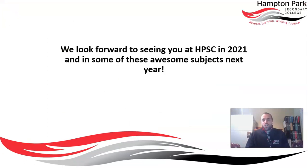It's an exciting time at Hampton Park Secondary College with so many options for you to choose from. We can't wait to see you at our school in 2021, and we hope you enjoy your journey as you get to choose all of your subjects and learn and develop with us.